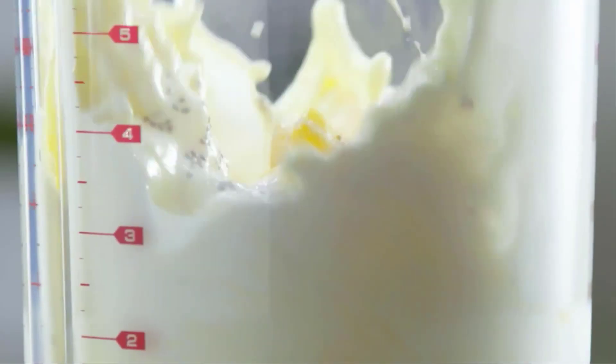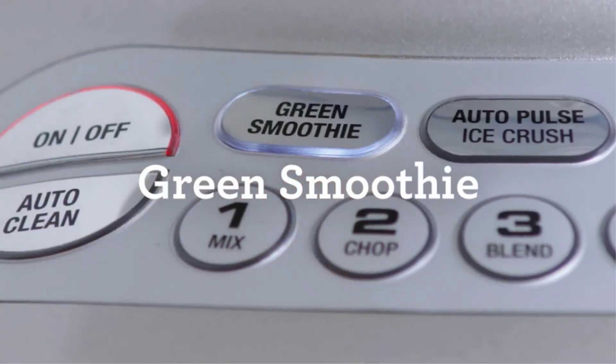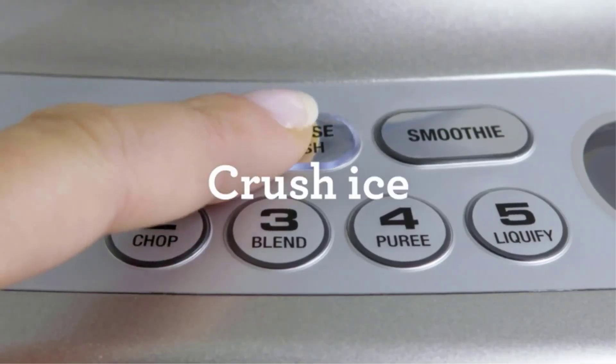Its compact size ensures easy fitting under most cabinets. However, it's important to note that the blender jar requires hand washing.